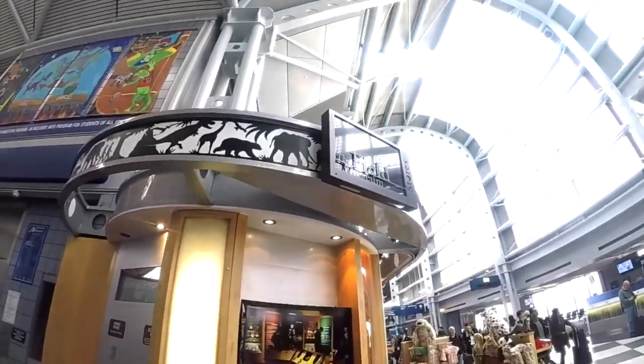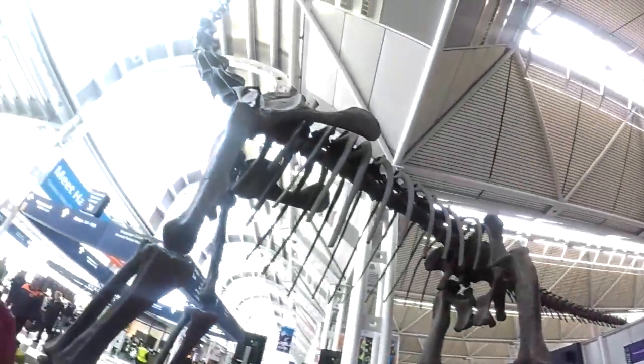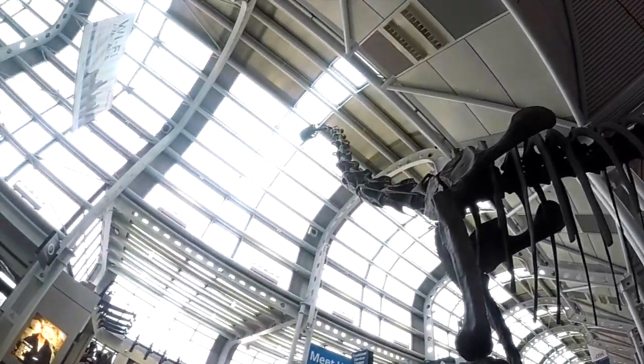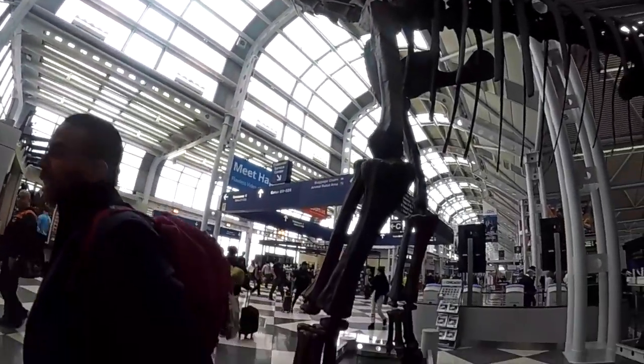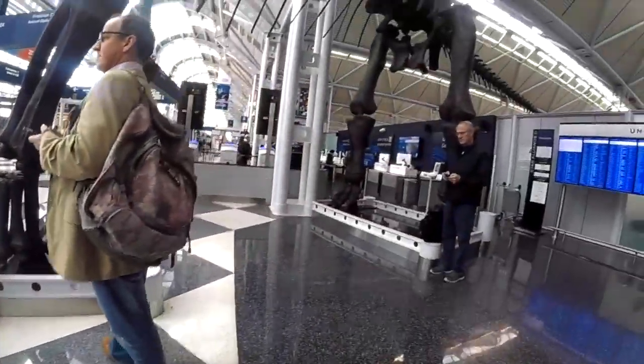You can also go to the Field Museum in the airport — look at that! Very cool — a brontosaurus! We don't know exactly what this dinosaur is, but it is definitely a dinosaur.